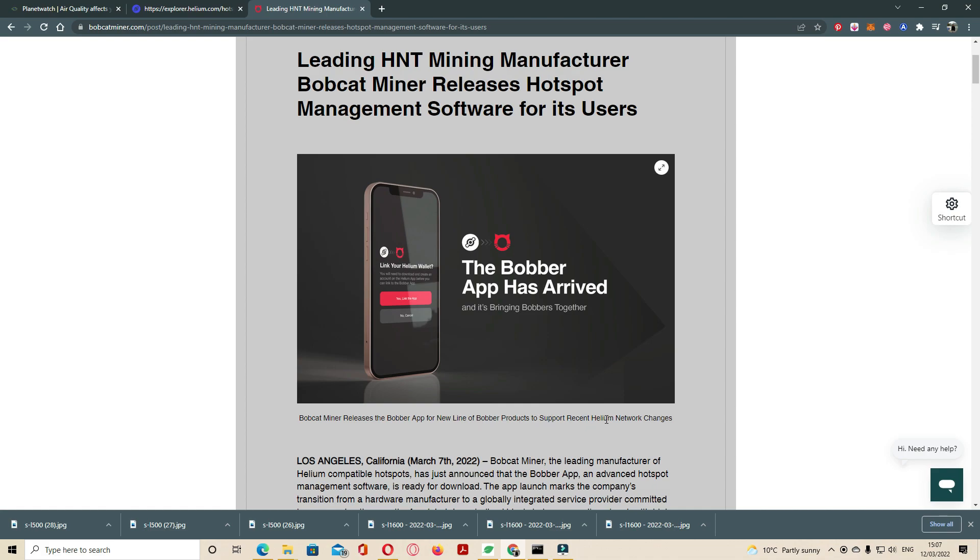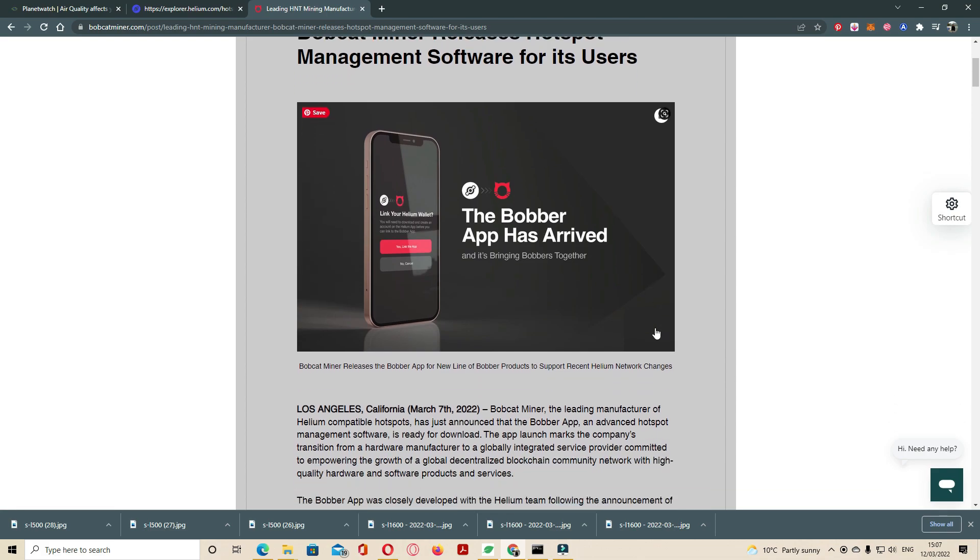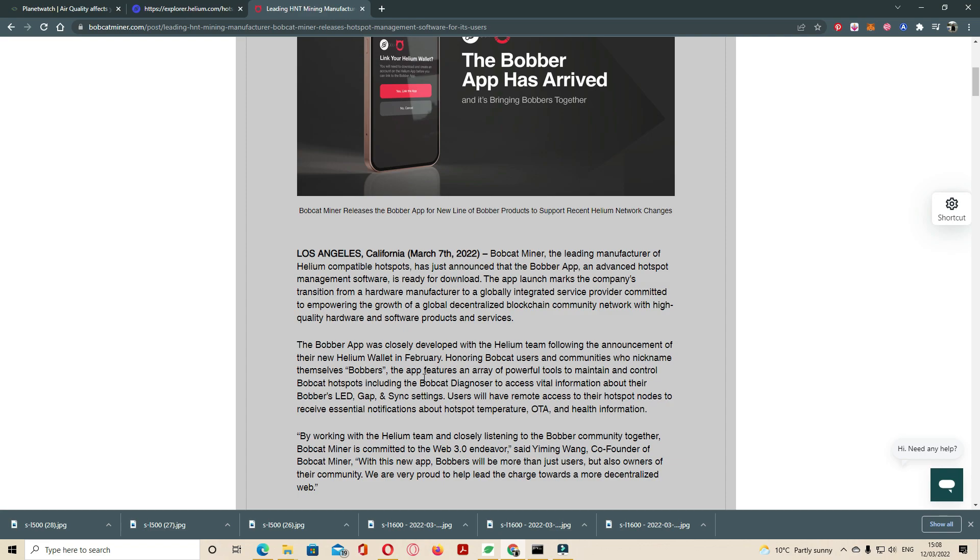The app includes powerful tools to maintain and control Bobcat hotspots, including a Bobcard diagnosis process which provides information about the device's LED, sync settings, and status. Users will have remote access to their hotspots and will receive essential notifications about hotspot temperature, OTA updates, and health information. Let's check what it looks like — now we are going to the mobile screen.